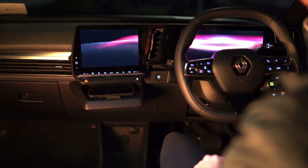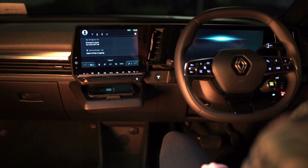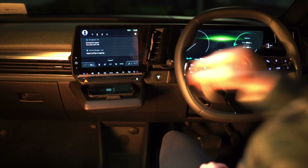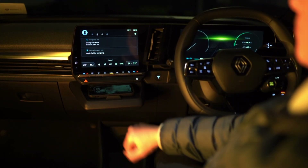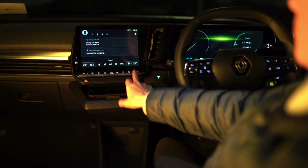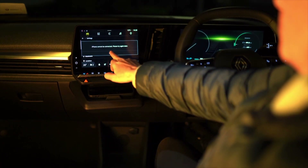The dashboard itself is relatively sparse, consisting of little more than two screens and some physical switches for the climate control. The screens are still finicky to use while on the move, though they do use Android Automotive OS and integrated Google services including Google Maps and Google Assistant. All models of the Megane E-Tech Electric come with Bluetooth, Apple CarPlay and Android Auto smartphone mirroring.